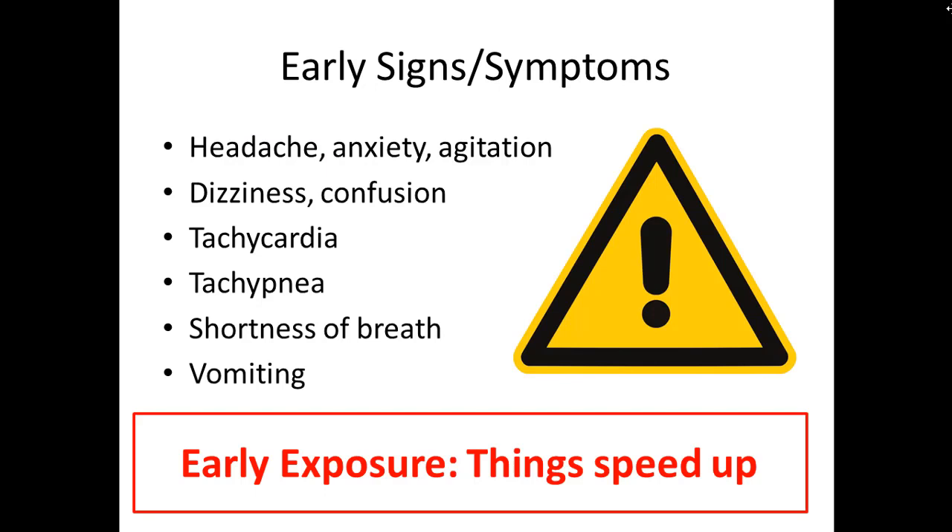If you think about a patient being pulled from a fire, the early signs and symptoms you'll see are headache, agitation, and anxiety as the brain isn't getting enough oxygen. There might be dizziness and confusion. As the heart is also not getting enough oxygen, you'll see a fast heart rate, fast breathing, and shortness of breath — all indicating that the heart and brain are working extra hard to overcome the lack of oxygen.